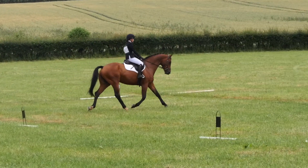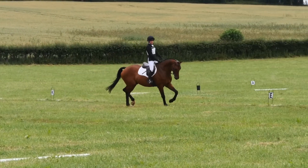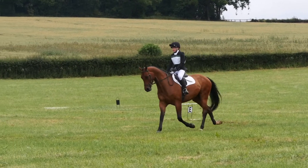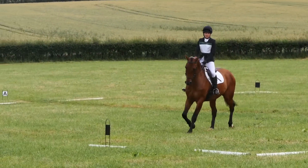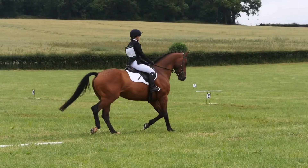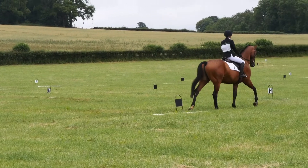Here we went on to a three-loop serpentine, and the first two loops were a stretchy one where you had to show some stretch through your horse's neck and suppleness, which I think he did really well. Then again when I gathered my reins you can see he just went a little bit tense again, preparing him for the walk.